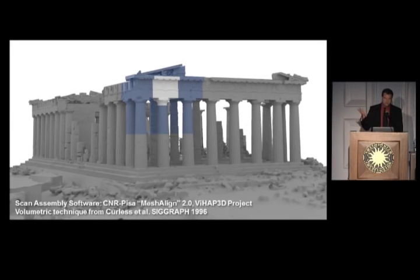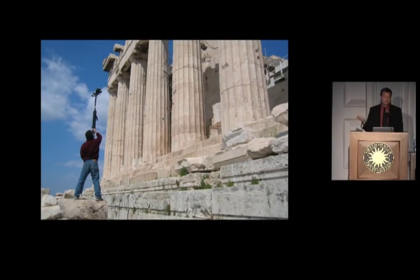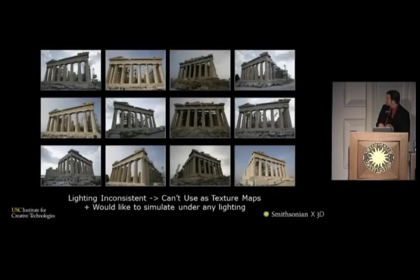We got about a 60 million polygon model with maybe about two centimeters of accuracy at the time. I wanted to create visualizations where we could control the lighting — visualize it under any natural illumination condition. To get the appearance properties you're pretty much stuck with taking photographs, but the problem with photographs is that they're locked into a particular kind of illumination. You get shadows, shading, and highlights. If you just use this photo as a texture map and then try to put new lighting on it, you might get doubled shadows or things that look too bright or too dark. For a site as large as the Parthenon, the light very well might change in the middle of your photo-taking, so you can't even get a consistent texture map.